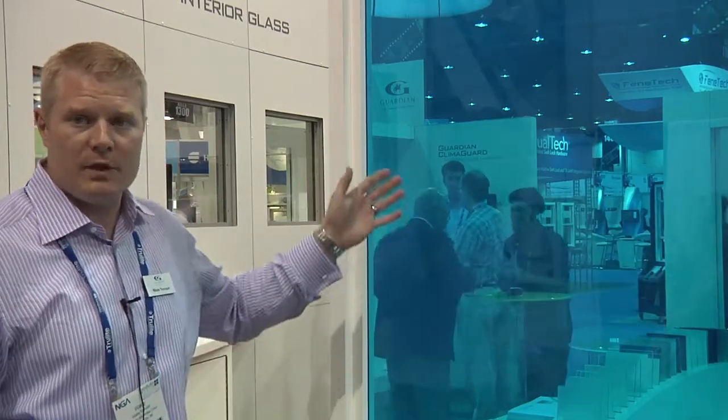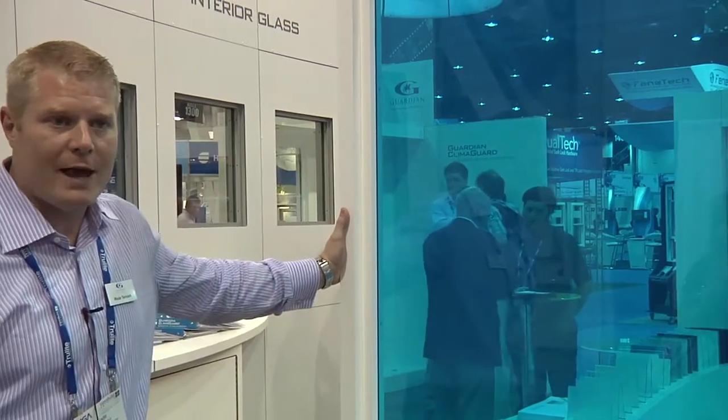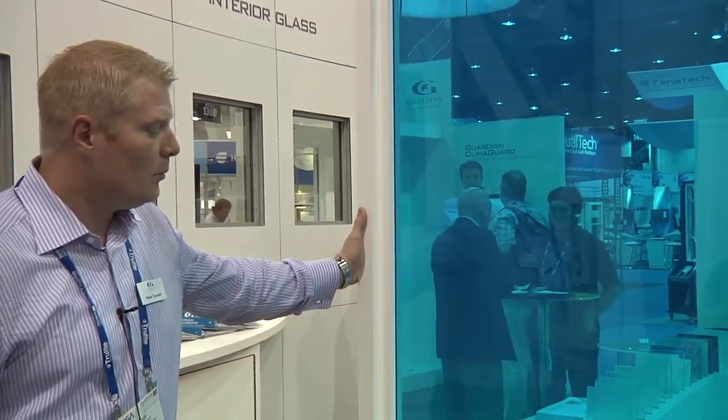As you can see, we've added color — this is a PVB layer on both sides in blue, so we call this the Smurf glass. But it's a completely customizable setting for this product line, and we're really going after the commercial interiors market with this product.